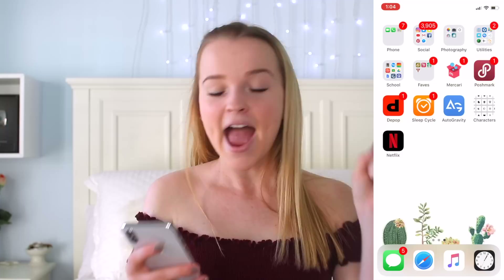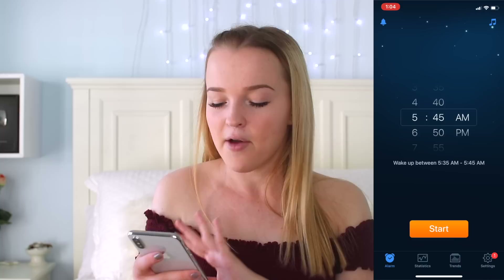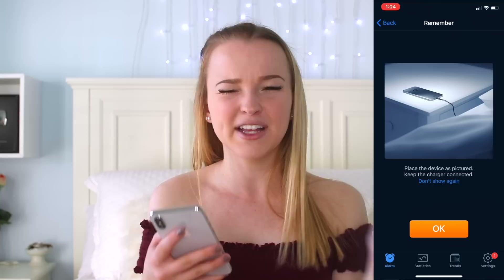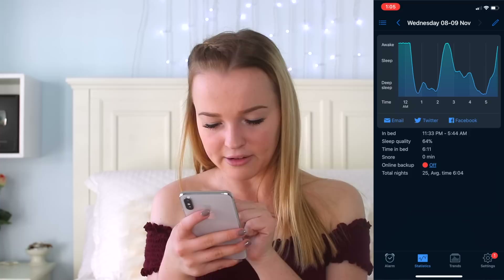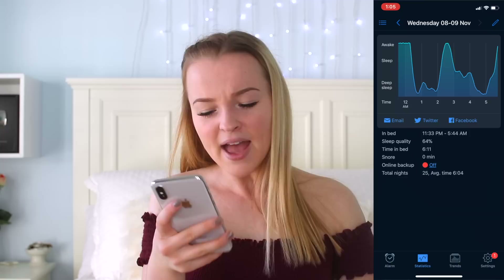And then I have Sleep Cycle, which my friend Devin introduced to me. Basically what it does is wake you up when you're in your lightest stage of sleep. You give it a 10-minute window of when you want to wake up — so like 5:35 to 5:45, which is the window I use for school weeks — then press start, lay your phone down, and it will track your sleep patterns. If you go to statistics, you can see your sleep — where the bar is highest is when you're awake and where it's lowest is when you're in your deepest sleep. It tells you your sleep quality, time in bed, and even if you snore. My average sleep time is 6 hours, which is not very good.